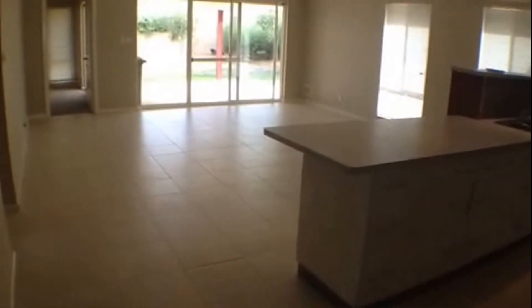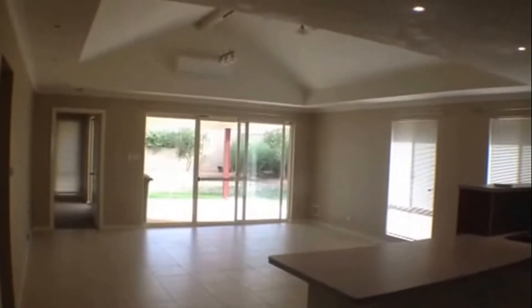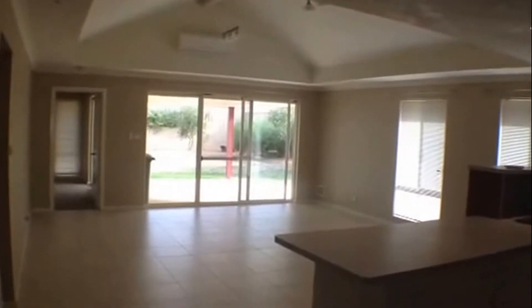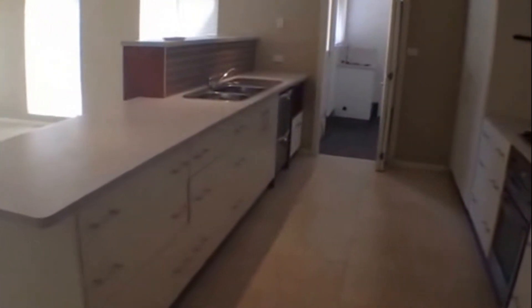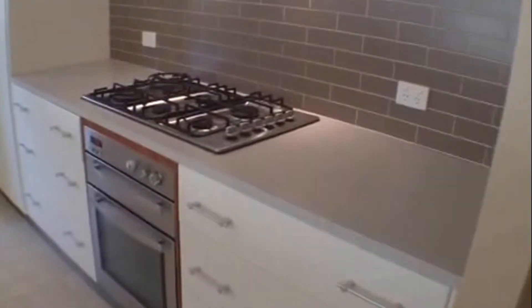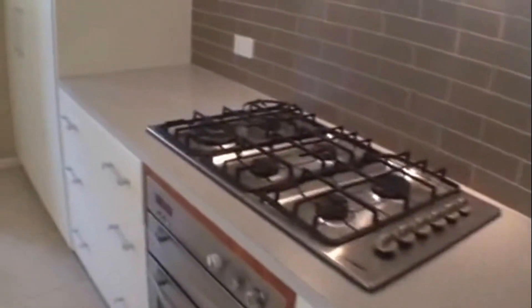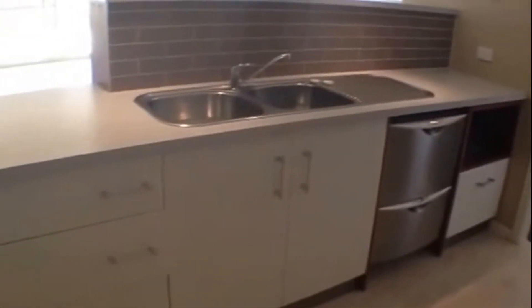Moving through now and you can see we've got this fantastic open living area — a really large space. You've got that lovely high ceiling there with feature lights and this wonderful kitchen which we'll have a close look at now. Off to my right you've got the fridge recess. We've got the fantastic 900mm cooktop, plenty of drawers and cupboard space. You've got the dishwasher there, microwave recess and plenty of bench space.